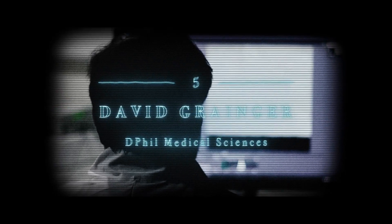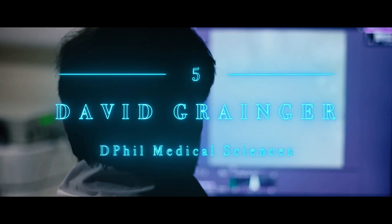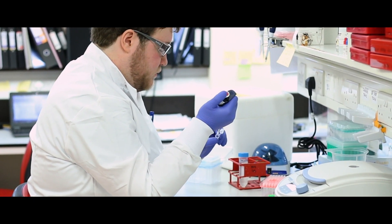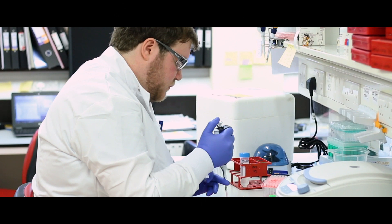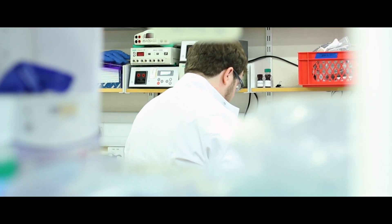My name is David Granger. I'm a second year DPhil in Medical Sciences student in the Weatherall Institute of Molecular Medicine. My field aims to understand the signals that give rise to blood stem cells during embryonic development. These blood stem cells make all the blood throughout adult life, and so understanding how they're made is important for a number of reasons.